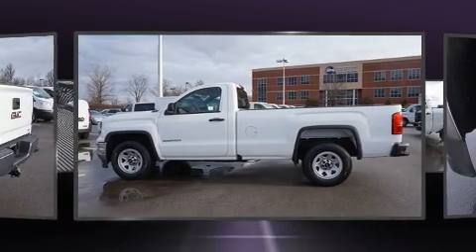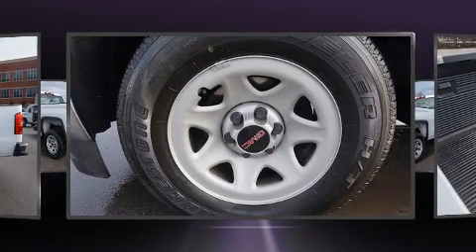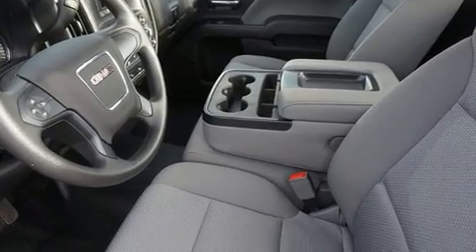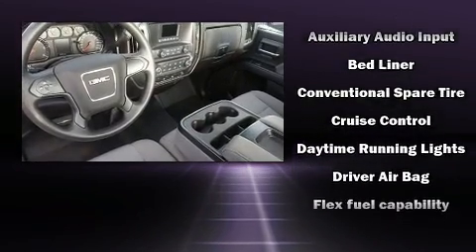Top features include air conditioning, a tachometer, variably intermittent wipers, a trip computer, and more. With high-intensity discharge headlights illuminating your path, you'll always appreciate maximum visibility. Passenger security is always assured thanks to the various safety features.